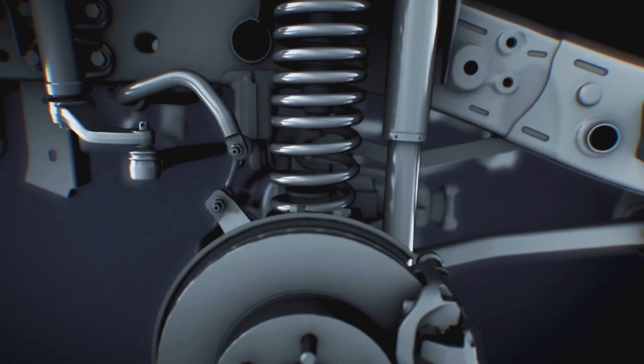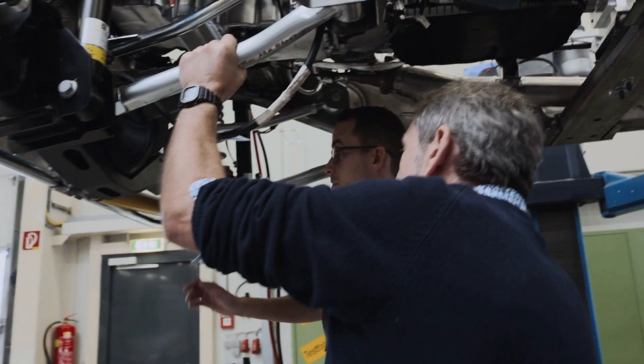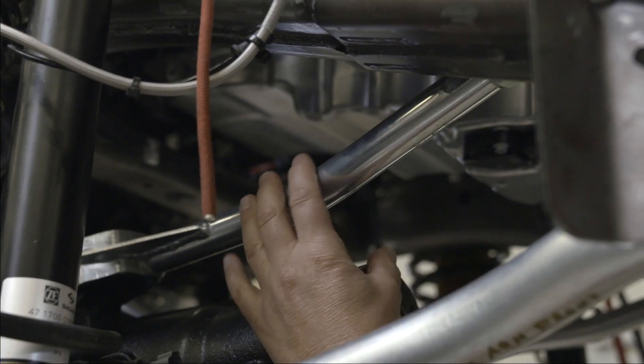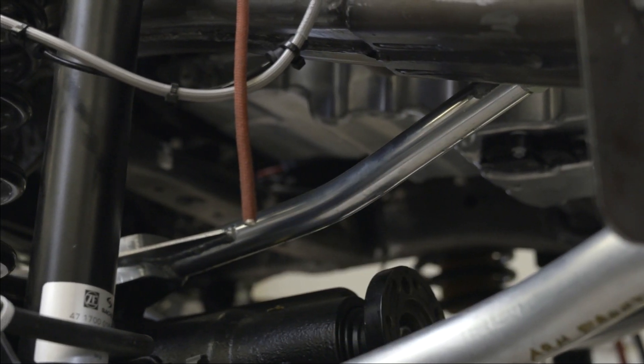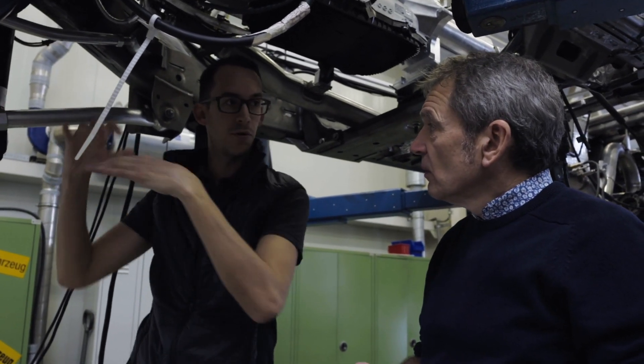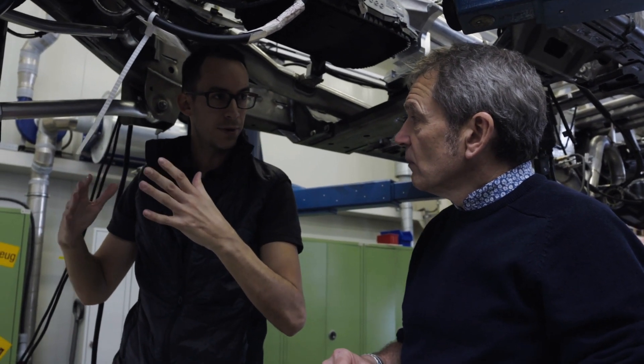Underneath, there are two really hefty big bottom links and then two slightly smaller top links. That's right. This gives the stability against rotation in this direction for brake torque and so on, and also good stability during driving.